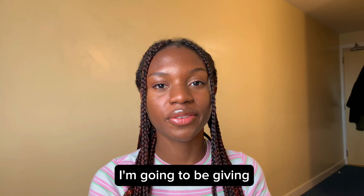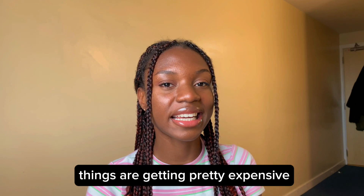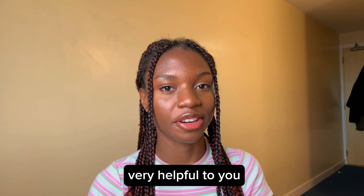Hey guys, in this video I'm going to be giving you some tips on how to save money as a student. Things are getting pretty expensive and I'm sure that these tips will be very helpful to you.